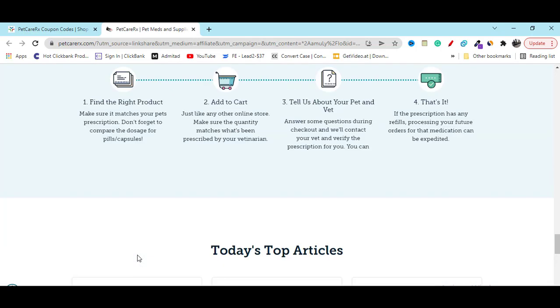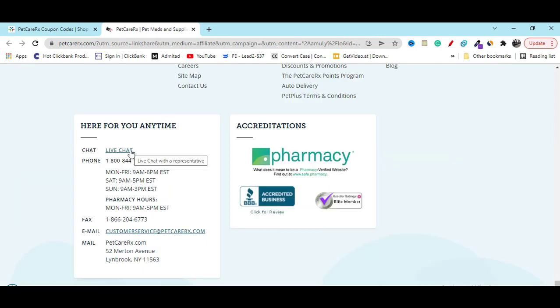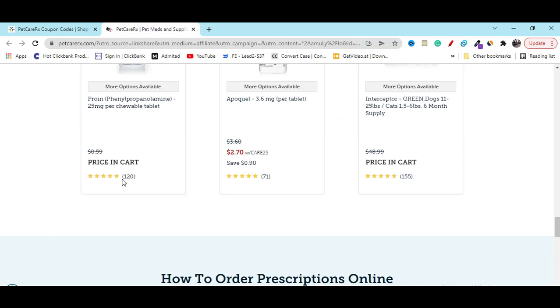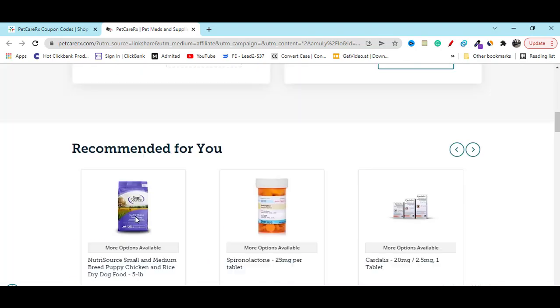The important part is, anytime you need any kind of support, go to the website's last option and you can see you can live chat, call them, or email them — they will provide you the best support. People are giving five-star ratings; you can see 100+ and 155+ good reviews, which is really great.